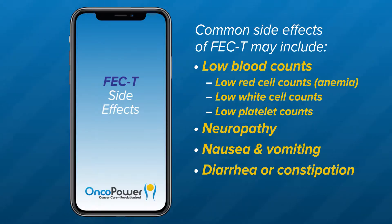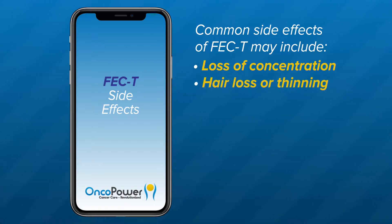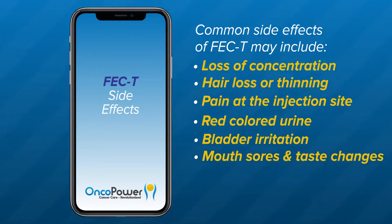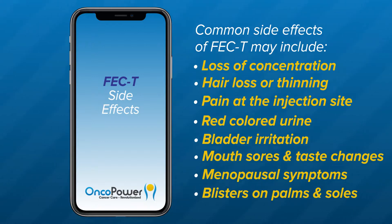Other common side effects include diarrhea or constipation, fatigue, loss of concentration, hair loss or thinning, pain at the injection site, red colored urine, bladder irritation, mouth sores and changes in taste, menopausal symptoms, and blisters on the palms and soles.